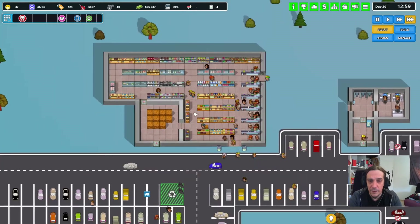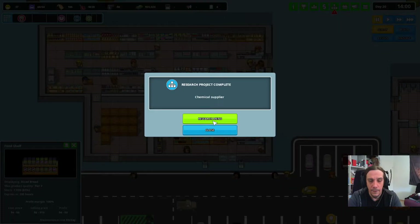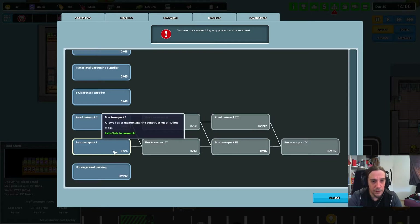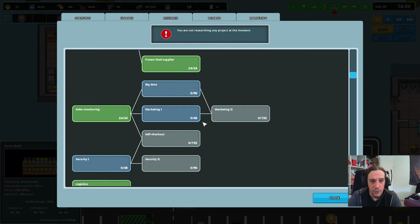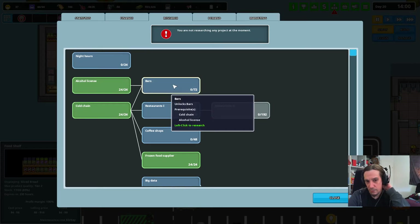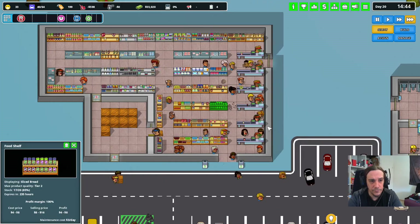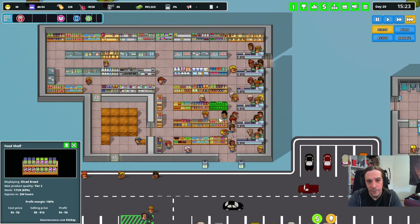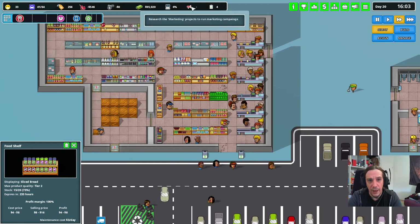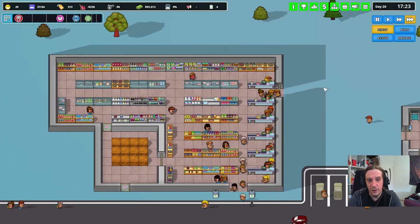This is definitely not the starter store I began with. We got our chemical supplier online — there's still a lot of other things we could do. But for now I want to start and research a bar, or a coffee shop? Let's start out with a coffee shop. So here's the difficult question for me — we now have access to new products, but do I want to kick out the grocery store status or not? That's the big question mark.